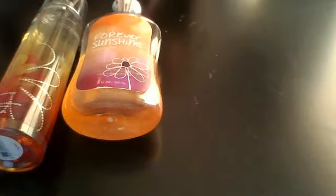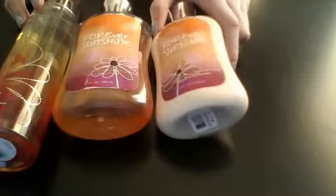The next set I have is the Forever Sunshine, which I actually got for my birthday. I got this set for my birthday. I have the Fine Fragrant Mist, the Shower Gel, and the Lotion.